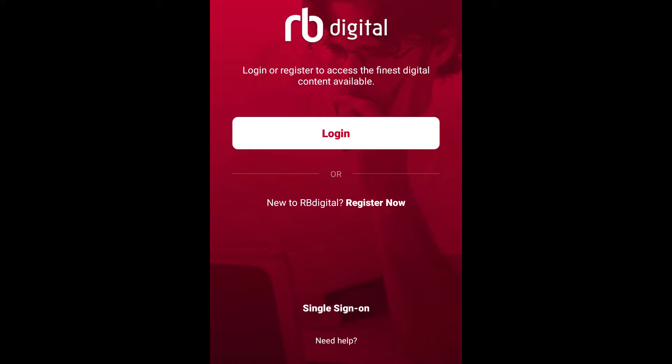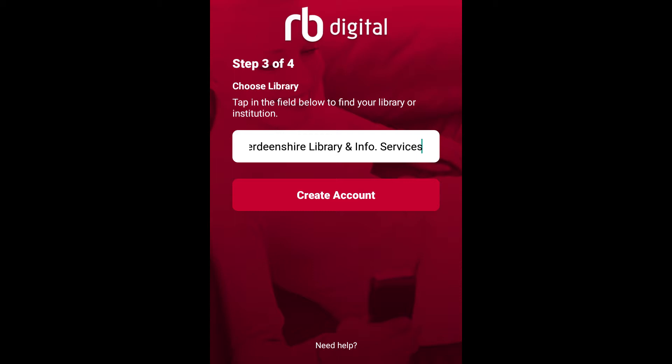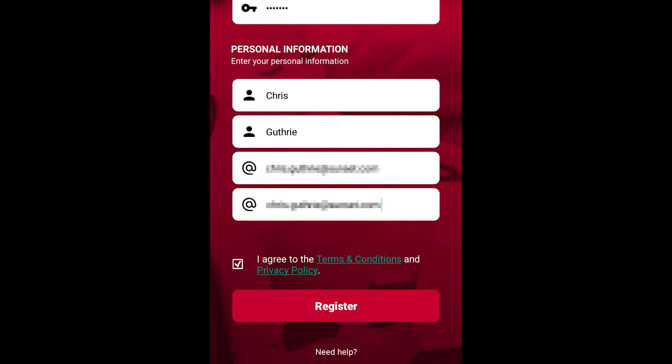If you haven't already registered with RBDigital through the website, then click Register Now. Pick a country and library from the list, then enter your borrower number and personal details to create your RBDigital account.